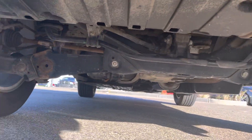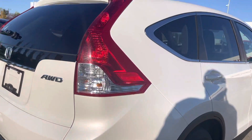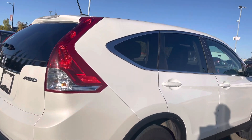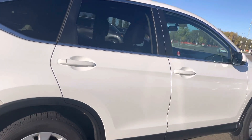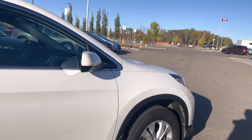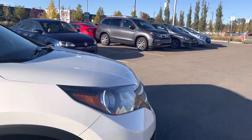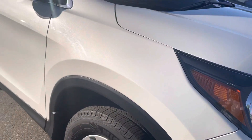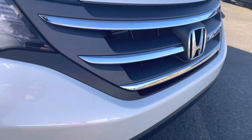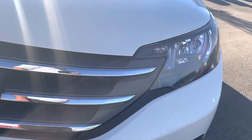I'll show you underneath there. I don't see any door dings or anything on this guy. I thought that was a rock chip, but it's actually a bug. Oh, that might be a rock chip right there.